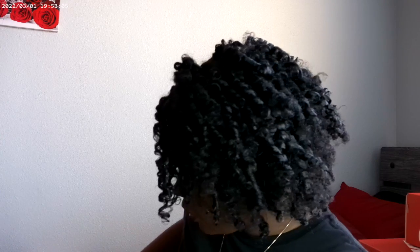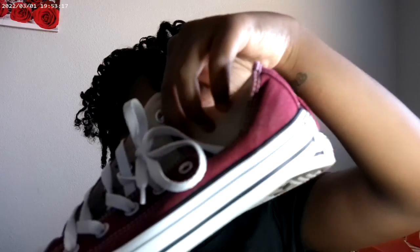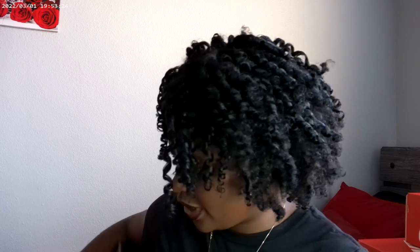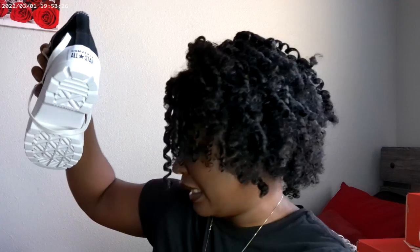Next I have these Converse which were gifted to me. They're pretty dirty — I need to clean most of these shoes — but these Converse are like a marine pair, super cute, pretty fire. I like them a lot.